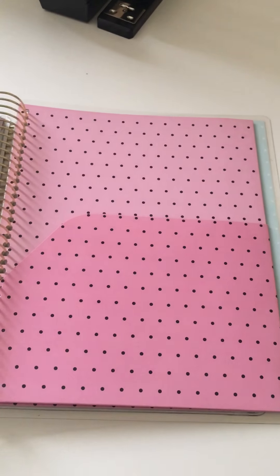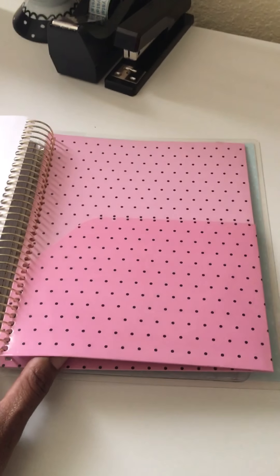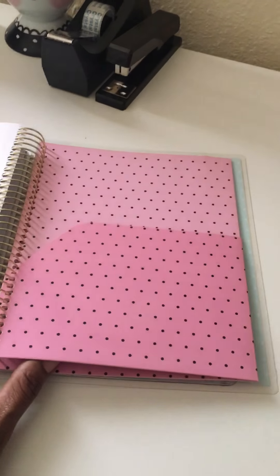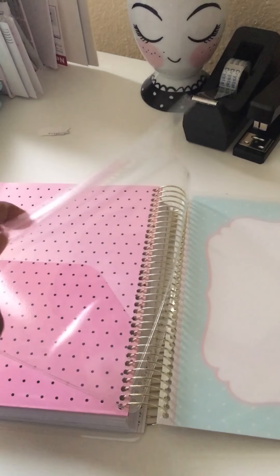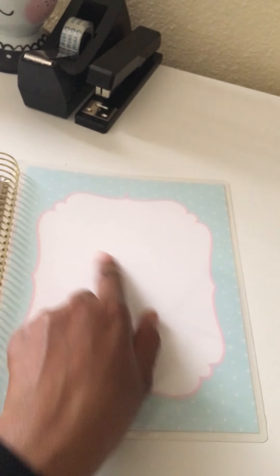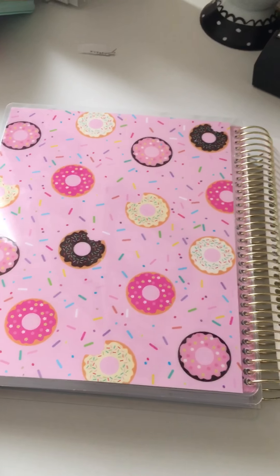This is the 'keep it together' pocket folder — I don't know if that's what Recollections calls it, but that's what it's called in the Erin Condren so I call it the same. It's a clear folder where you can keep whatever you want, and it zip-locks closed. If you want to take a dry erase marker and write on it, you can just wipe that off. The back is just the same as the front.